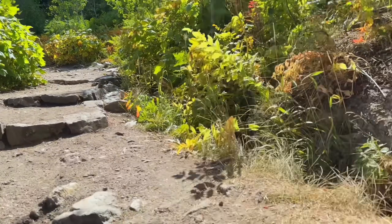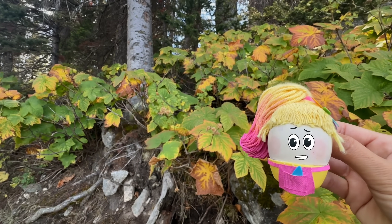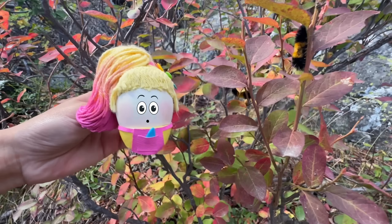When the seasons change from summer to fall, the days get shorter because there's less sunlight. This means that the leaves have less chlorophyll, so the leaves turn yellow, orange, and red.